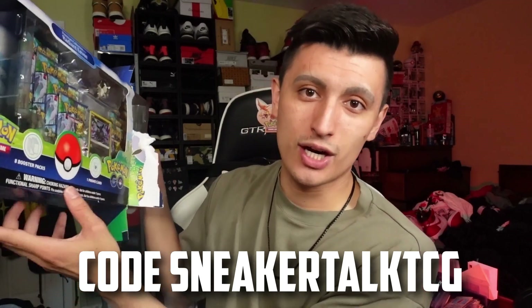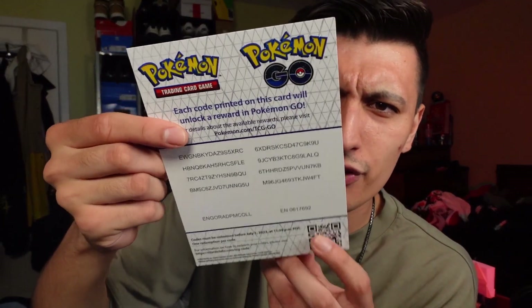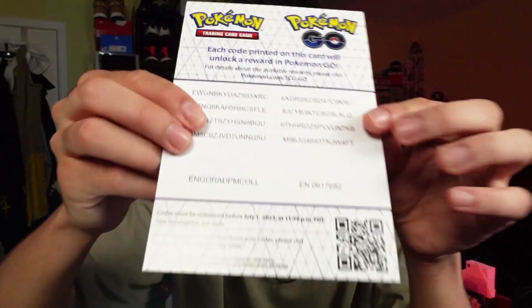You can use my code sneaker talk TCG to get discounts, including 5% off at Manta Trading. As a bonus item, you also get this massive code bundle — from what I've heard, it's a bunch of codes for the Pokemon GO game where you can redeem them to get rare candies and other extra goodies.